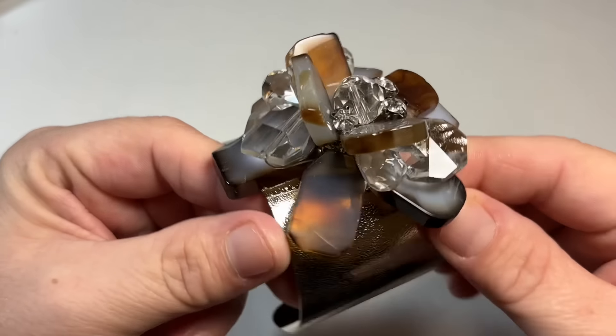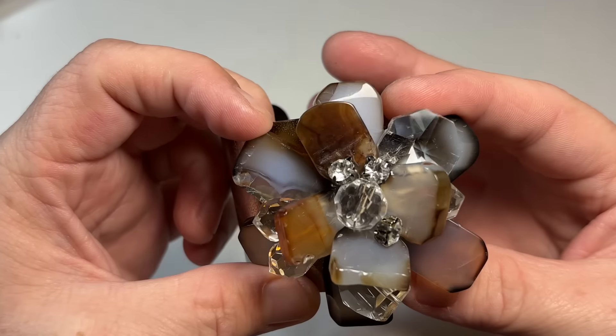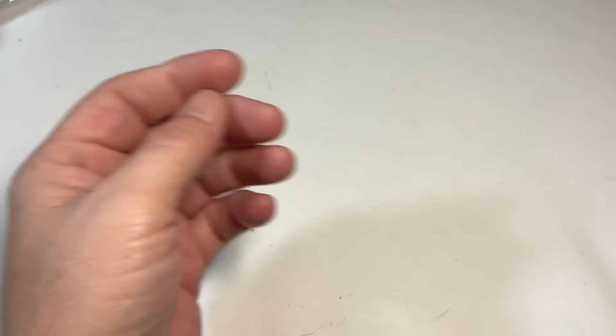Well, hello. So these are like little slices of agates or quartz on a silver-toned bangle. Interesting.